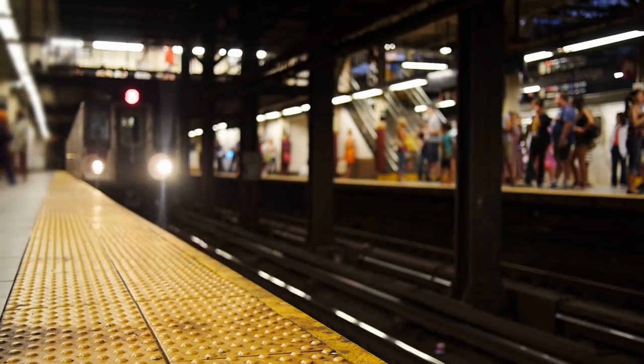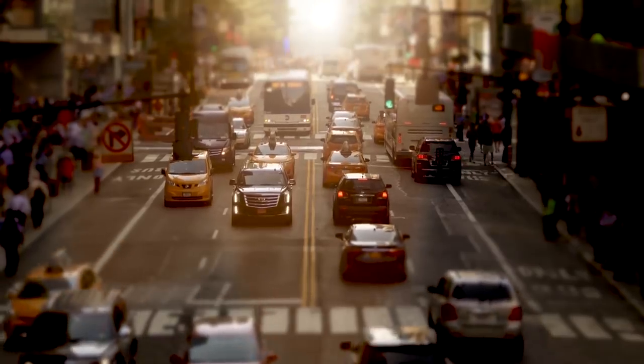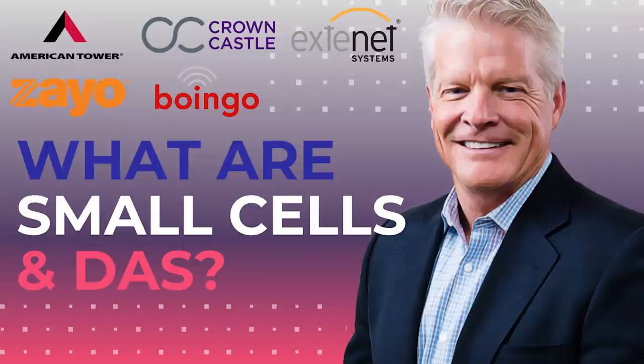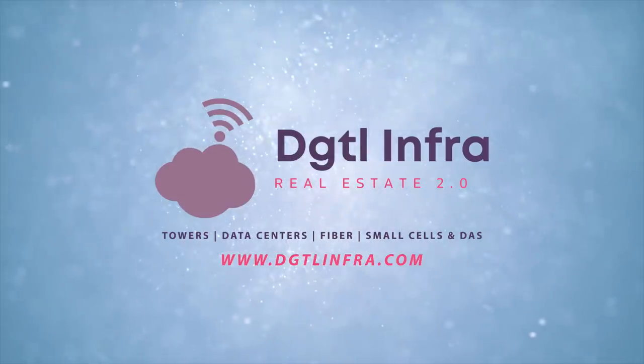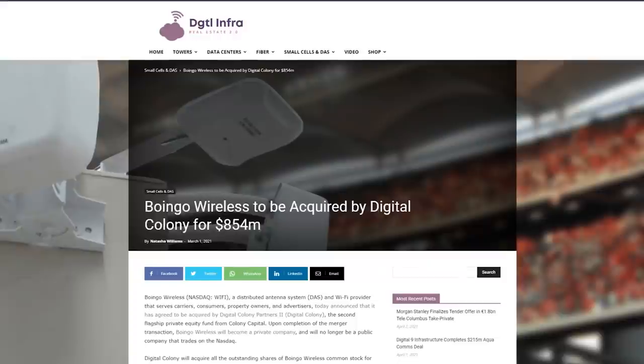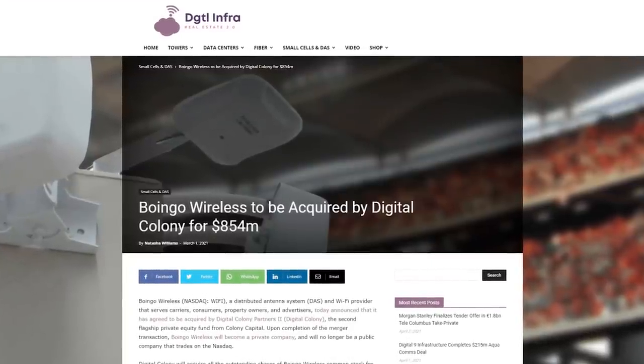With that, we hope you have a better understanding of how distributed antenna systems, or DAS, are being used to provide coverage and capacity to indoor environments such as subway stations, tunnels, and railway stations. If you want to learn more about how distributed antenna systems actually function and how they are being deployed across the United States, check out our video called 'What are Small Cells and Distributed Antenna Systems?' linked in the description below. Also check out our website at dgtlinfra.com to learn more about how Boingo Wireless is being taken private by digital infrastructure private equity firm Colony Capital for $854 million. Thanks for watching, and I'll see you in the next video.